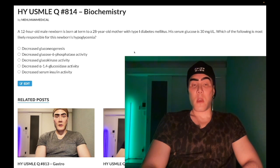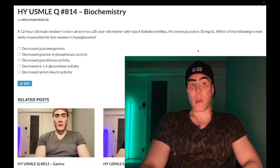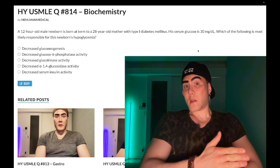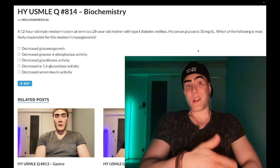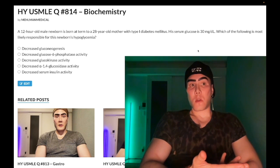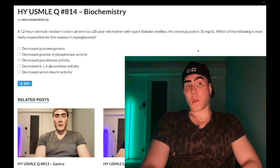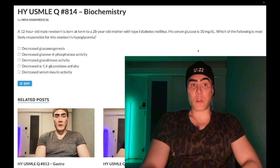Choice A: decreased gluconeogenesis — correct answer. This kid has increased endogenous insulin production during the fetal period. Following birth, the transplacental supply of excessive glucose from the mom is lost, but the neonate's insulin remains high because of the hyperglycemia experienced in the womb. That elevated insulin — hyperinsulinemia — is maintained in the initial neonatal postpartum period, causing a precipitous drop in serum glucose: neonatal hypoglycemia.